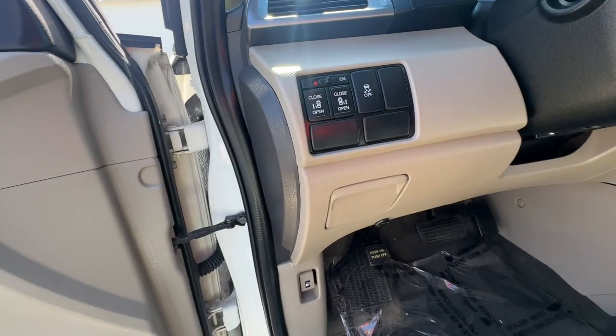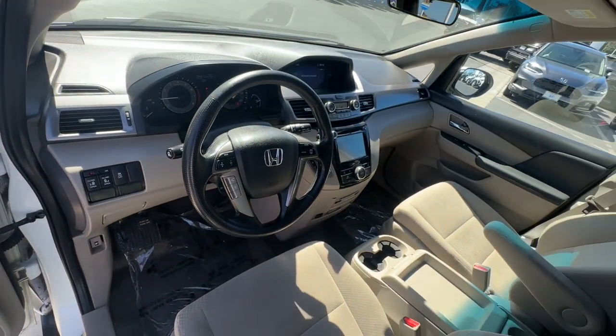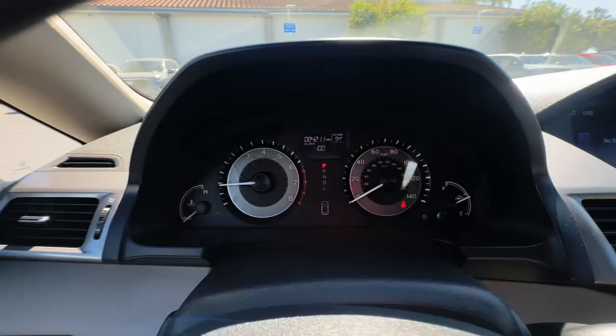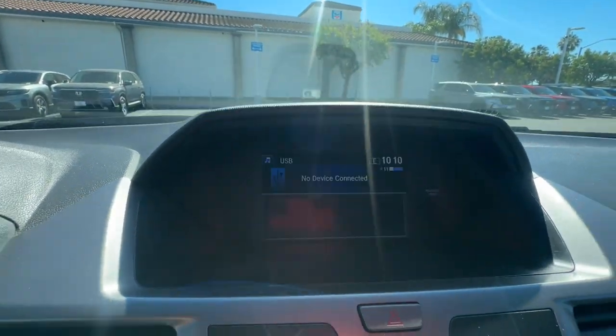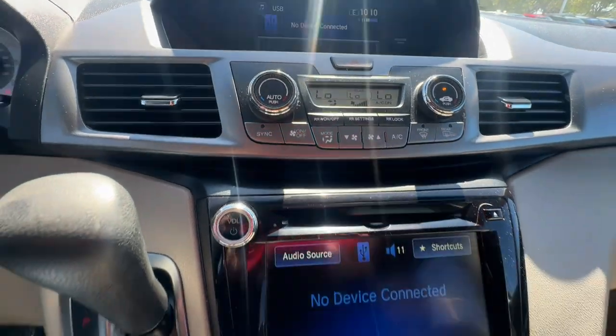Keyless entry, satellite radio, power passenger seat, heated mirrors, backup camera, rear AC, electronic stability control, power driver seat, aluminum wheels, and third row seat.